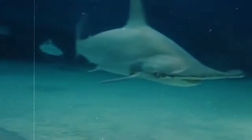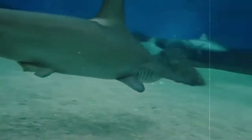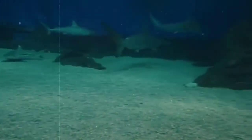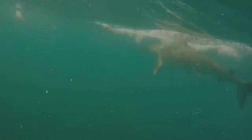When hammerheads mate, everything happens internally. A recently observed behavior in captive bonnetheads also seems to indicate that hammerheads may be the first cartilaginous fish to show parthenogenesis, or reproduction without fertilization. This is pretty cool because it means that asexual reproduction has been observed in all major jawed vertebrate lineages except mammals.